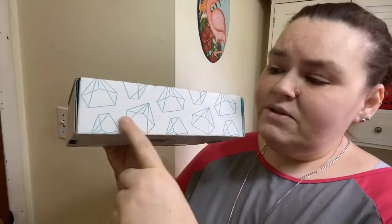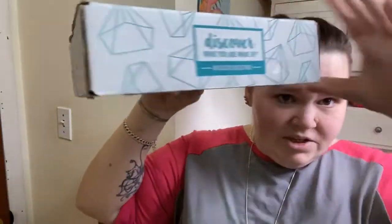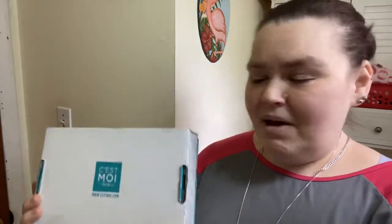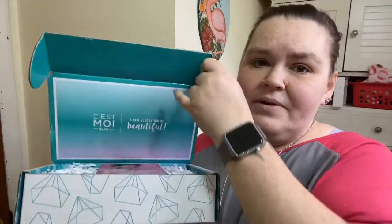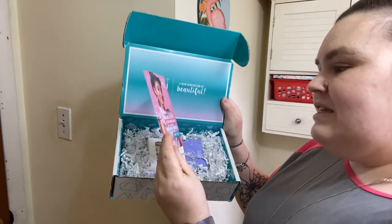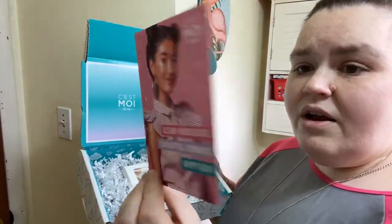So let me get this box open. I just cut open the box but I wanted to show you the design — the box is really really cute, it's got all these little diamonds. I don't want to show my address. The front says 'Discover what you are made of, discover C'est Moi.' I'm gonna flip it around — this was actually the bottom of the box, so I'm opening this flap. Here is the inside — oh, that's so cute! There is a little card that says 'clean ingredients, thought-for formulas, and happy skin.'